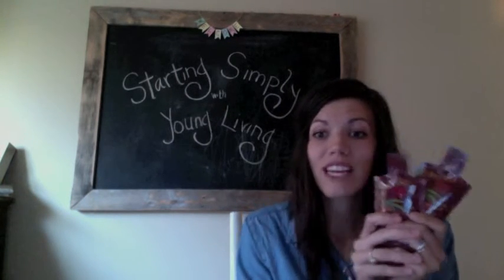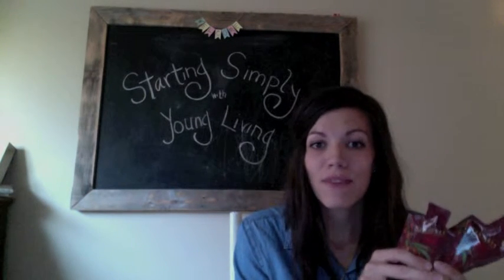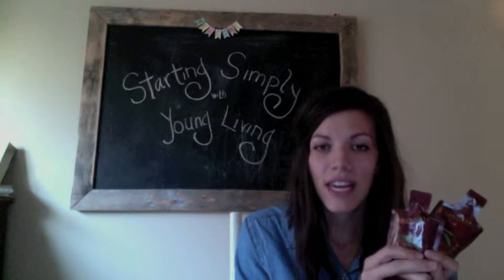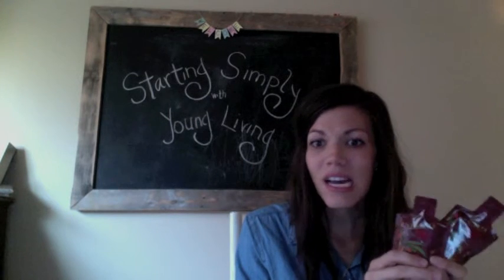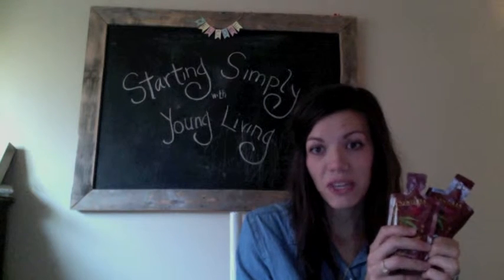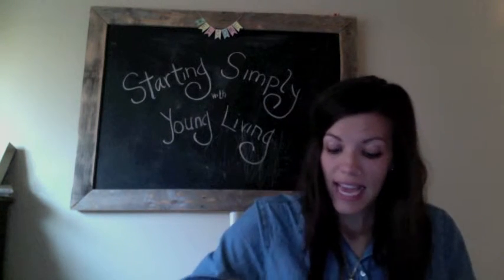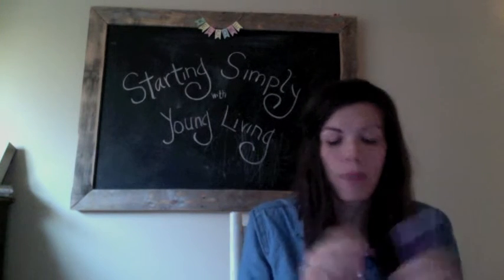When you pull this out, you get two samples of Ningxia Red. Ningxia Red is Young Living's energy and immune-boosting drink — it has tons of antioxidants, as much as several kinds of blueberries. We drink it every day around our house and we're pretty Ningxia obsessed, so you get two packets, which is two servings.